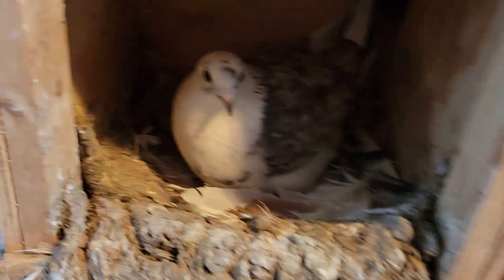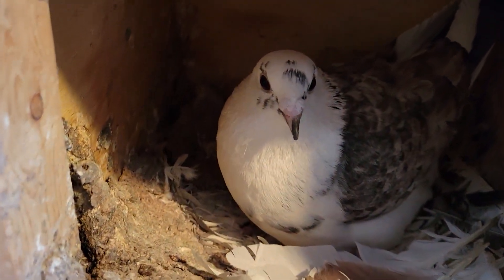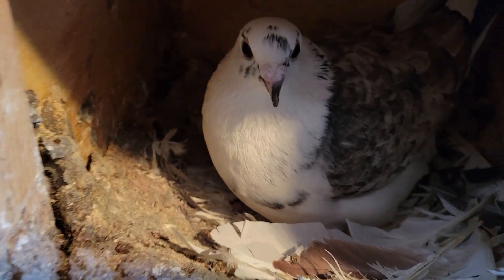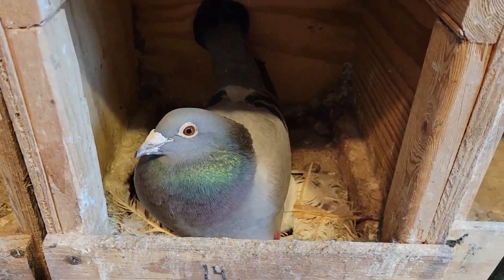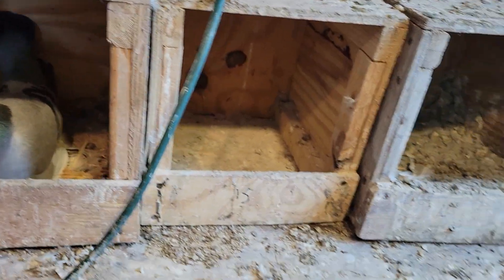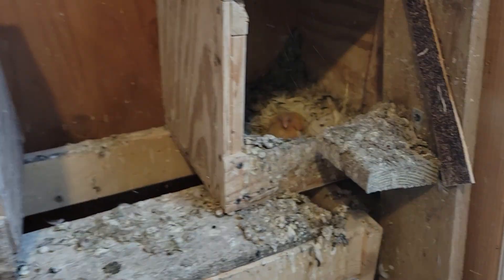Here's mama, and in about ten minutes one of her eggs should be hatching. Here's my Jensen sitting on some eggs. Here's mama with the baby.